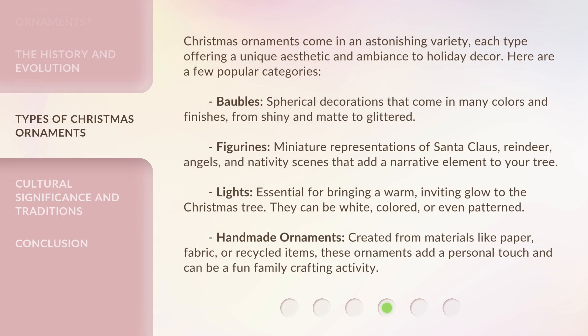Christmas ornaments come in an astonishing variety, each type offering a unique aesthetic and ambiance to holiday decor. Here are a few popular categories. Baubles: spherical decorations that come in many colors and finishes, from shiny and matte to glittered.